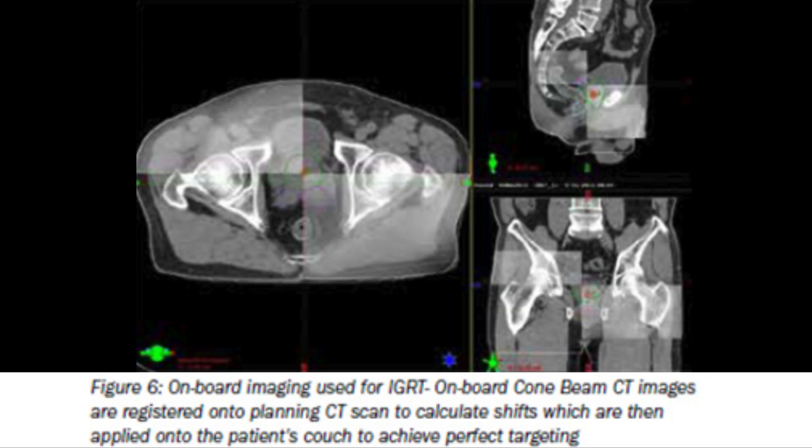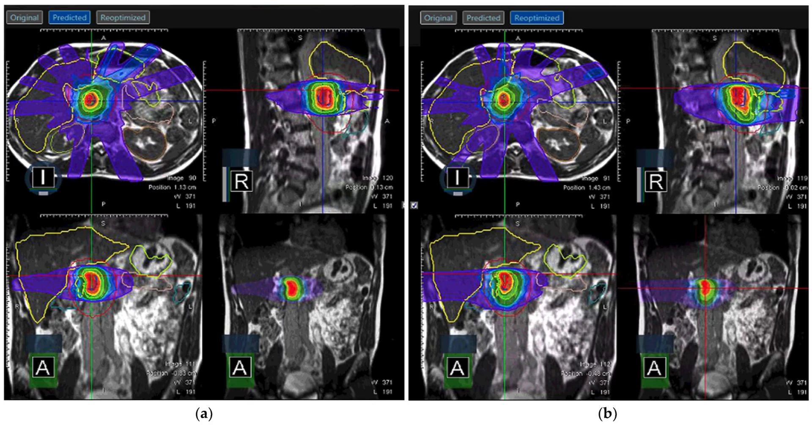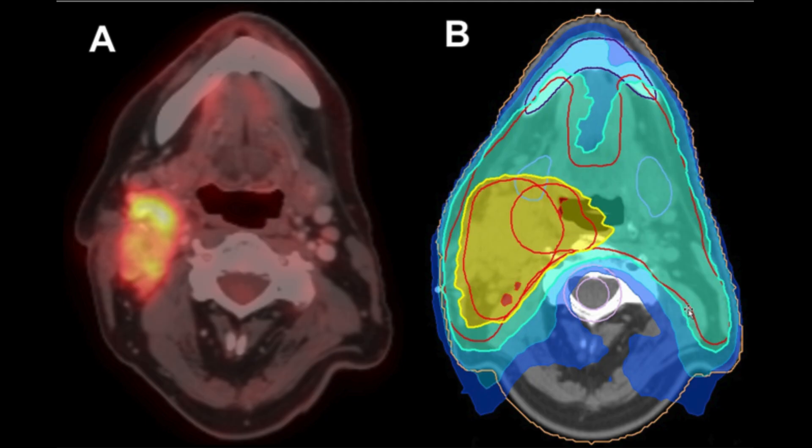Image guided intensity modulated radiotherapy uses imaging information like CT scan, X-ray, MRI, or PET CT scan. This, along with sophisticated computer software, helps us to precisely treat the tumour in real time, verifying these images during treatment delivery.